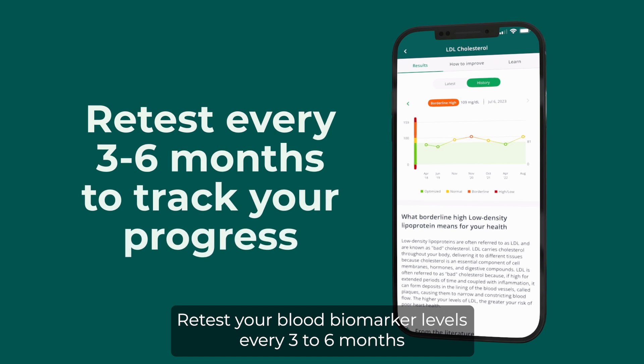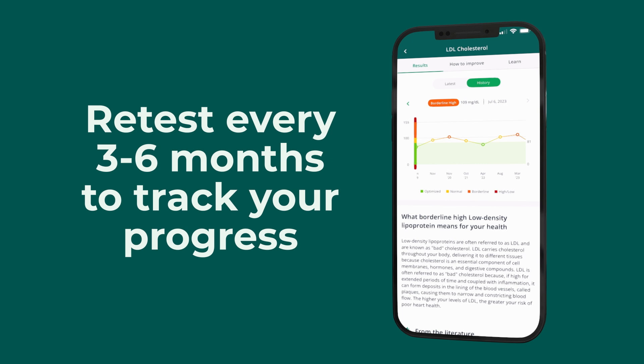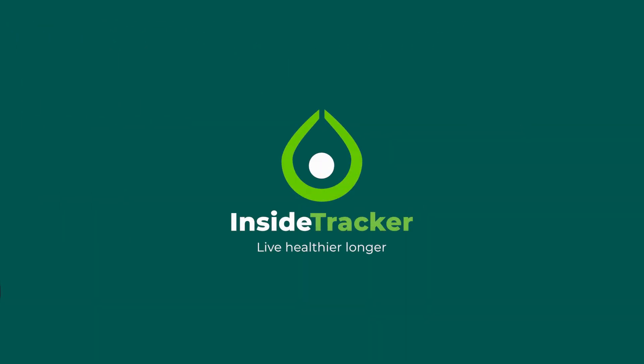Retest your blood biomarker levels every three to six months to track your progress over time and identify what to work on next. Discover the science of your health. InsideTracker. Start inside.